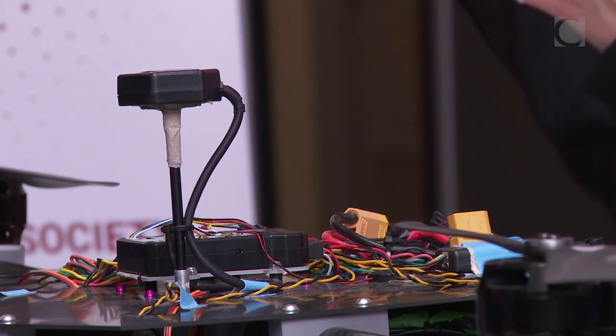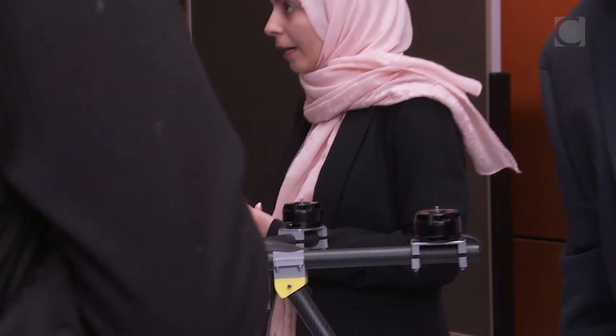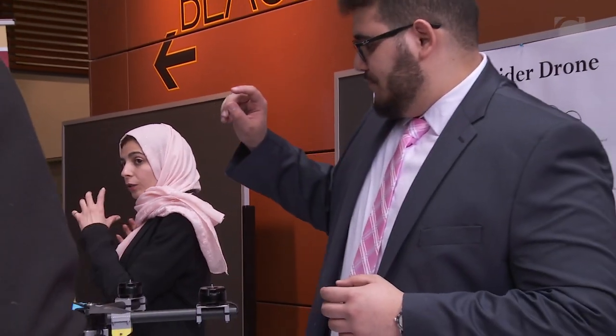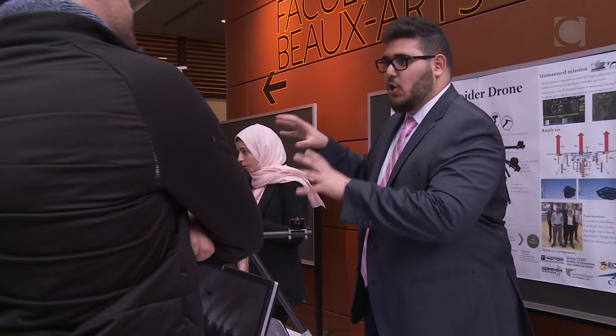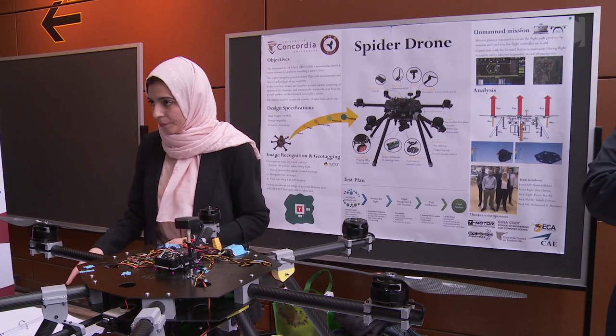I actually had one of my best years here at Concordia. I met my best friends, worked on the best project — this is actually the sixth drone I'm working on. I got to travel and compete, representing Concordia, Canada, and Montreal in different competitions. I'm extremely grateful for those opportunities and extremely grateful to Concordia.